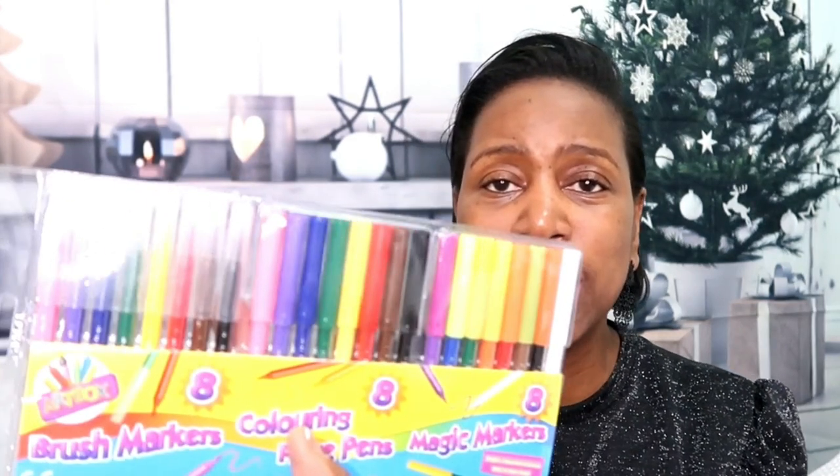The first items I picked up from Cherries for little Oakley were these colouring pens. You get a mixture of colouring pens — eight brush markers, eight fiber pens, and eight magic markers as well. That's the first item and I'm going to hide it straight away.